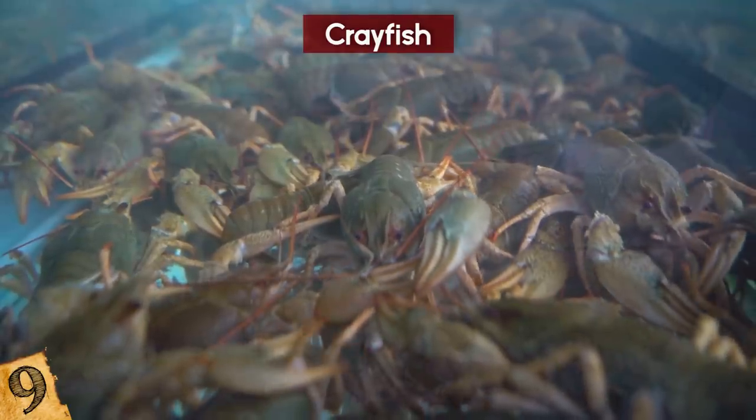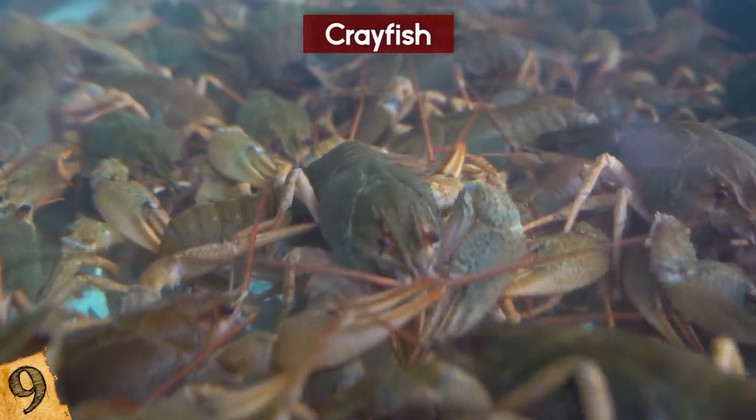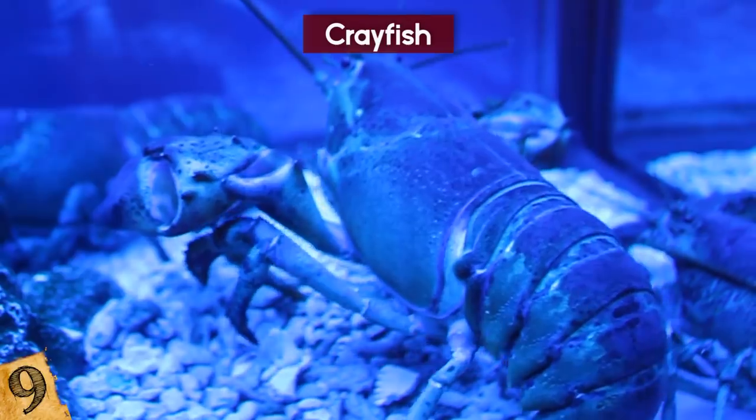This is an ability that crayfish use in the wild to escape predators, or to remove parts of their claws that are no longer able to function properly. They are then able to regrow their claws over several sheds to get one that's almost as good as new.